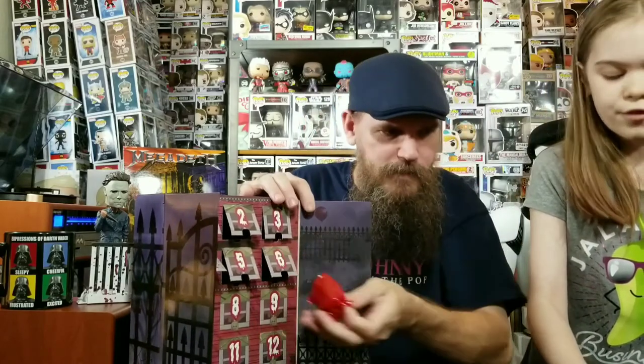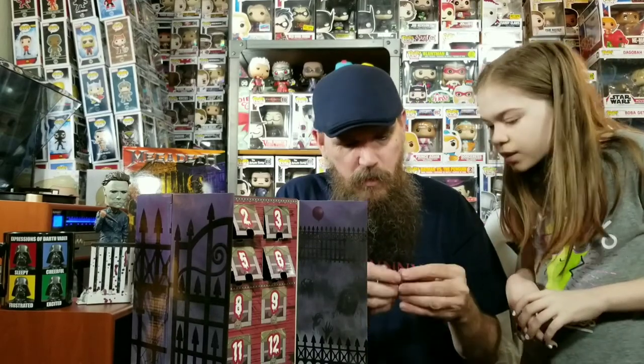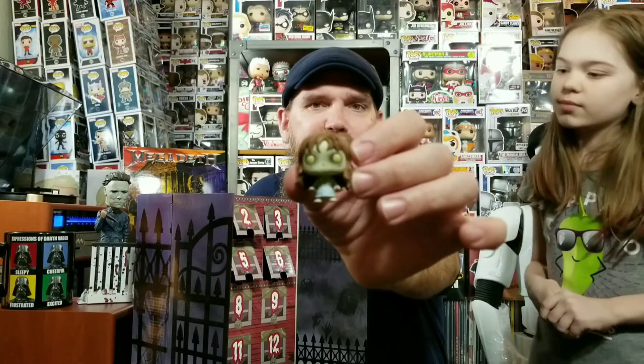All right, number six — here we go. Oh, nice — The Exorcist. It's Reagan. These are — I love the detail on these, these are fantastic. Okay, number seven — which is mine. Please don't tell me what it is. Oh, I already know — definitely Friday the 13th. Is it Jason? Yep — I saw his mask.